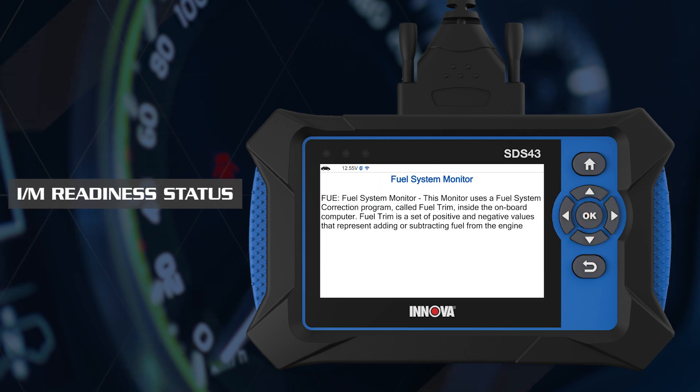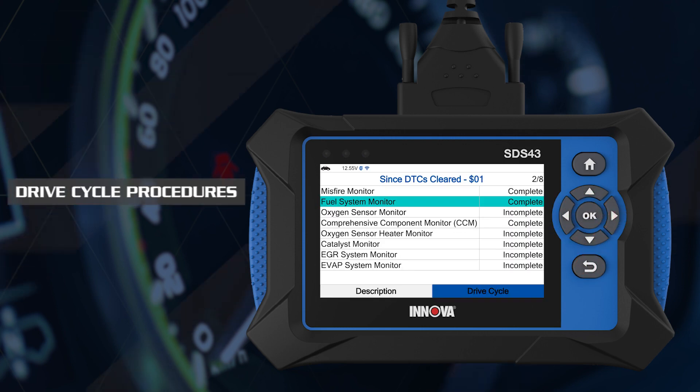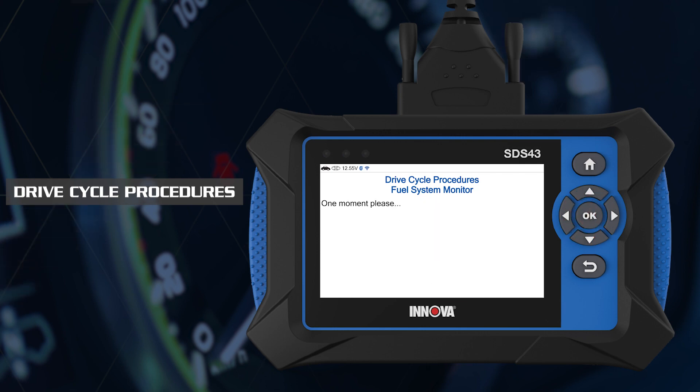Select to view a monitor's detailed description and drive cycle for the specific driving procedure needed to complete that monitor.